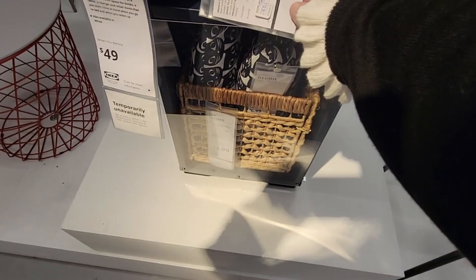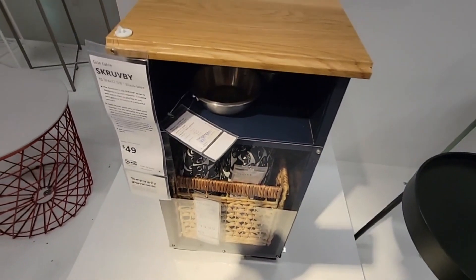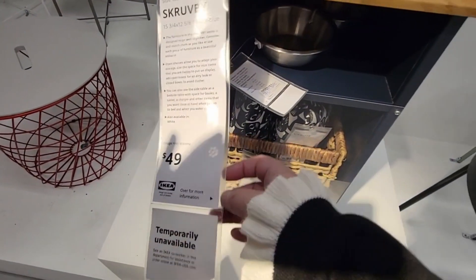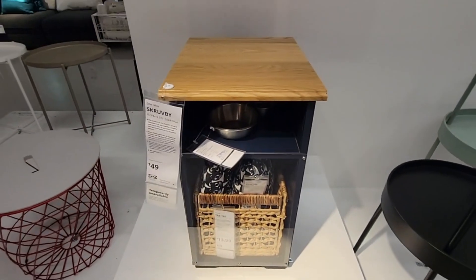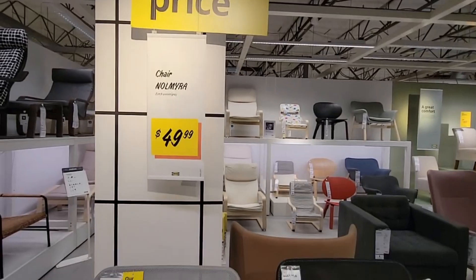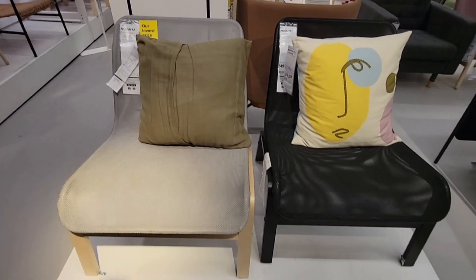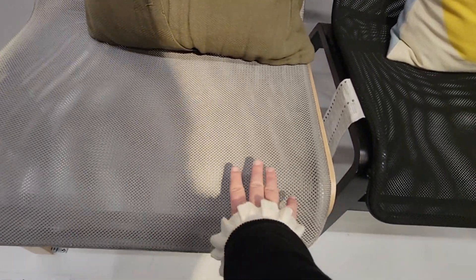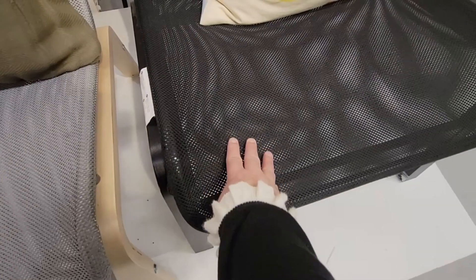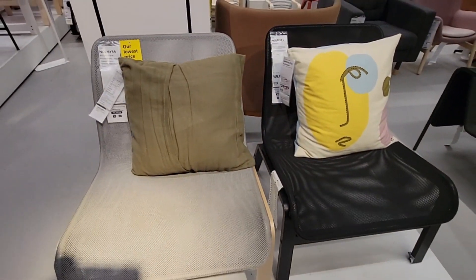IKEA does not pay me to say these things — this is just me. I always have fun shopping here and find great ideas. If you do not have an IKEA store near you, visit their website — most of the stuff is on there as well. These chairs are on sale, but they look comfy — just one cut and the whole chair would be ruined.